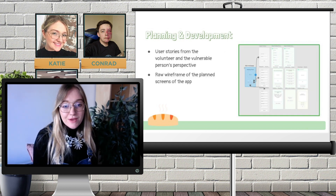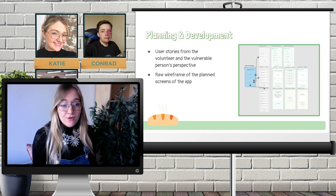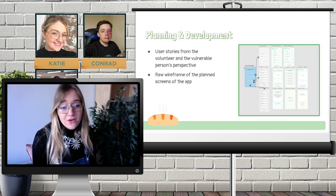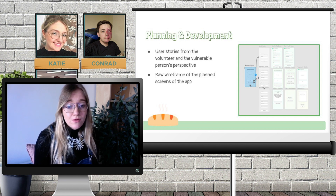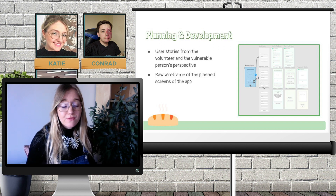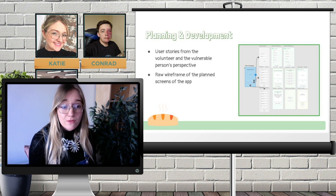I'm now going to talk briefly about our planning and development process. The first step was to come up with a set of user stories for both the volunteer and the vulnerable person, so that we had a really good outline of what functionality we wanted the app to have. Then before moving on to coding, we used Adobe XD to produce a rough wireframe and used the prototyping feature to help us figure out the user journey through the app, which gave us a really good base when it came to coding.